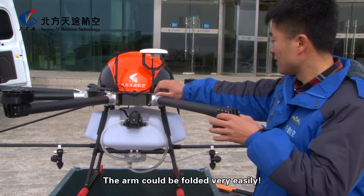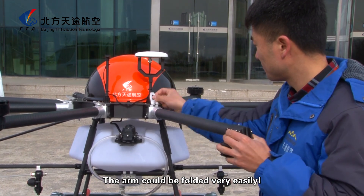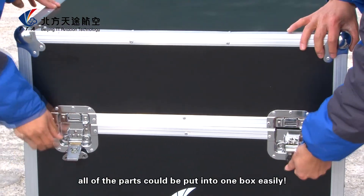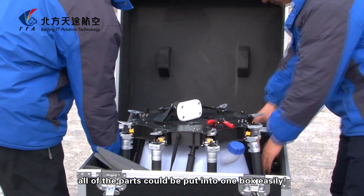The arm could be folded very easily. TTA provides a transportation box, and all the parts could be put in one box easily.